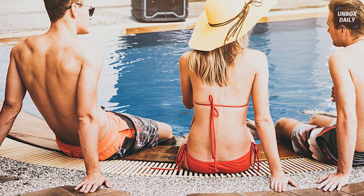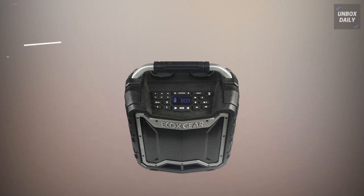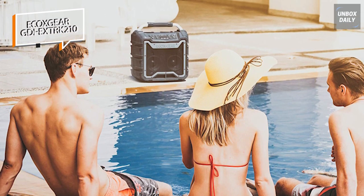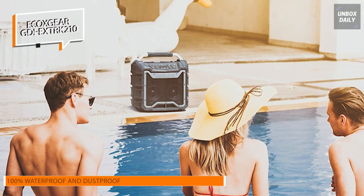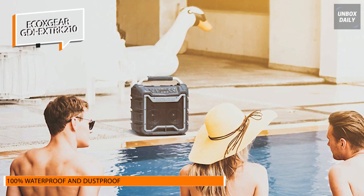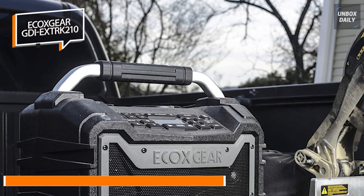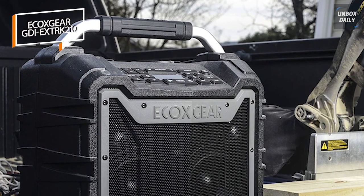Next is the ECOX GEAR GDI-Extric 210. This ECOX GEAR ECHOTREK Bluetooth speaker, housed in a tough plastic casing, is a remarkably adaptable and potent tailgate speaker. It can withstand water, sand, snow, dust, and rust because it complies with IP67 weather-resistant requirements. Additionally, it supports a variety of connections including Bluetooth, auxiliary input, and AM/FM radio, making it extremely user-friendly and compatible.